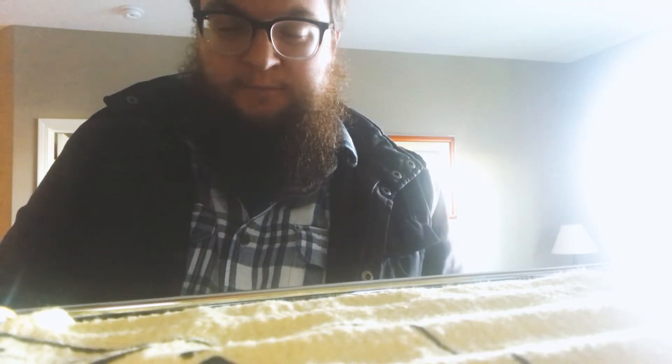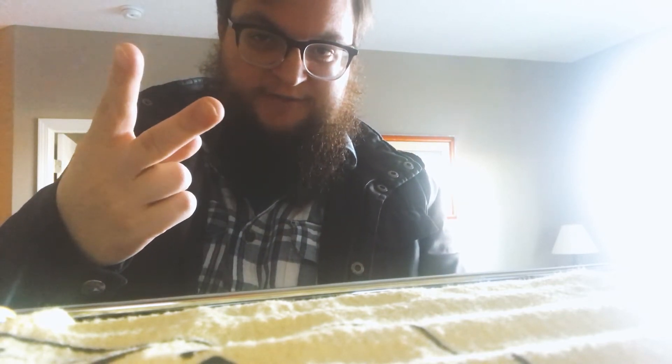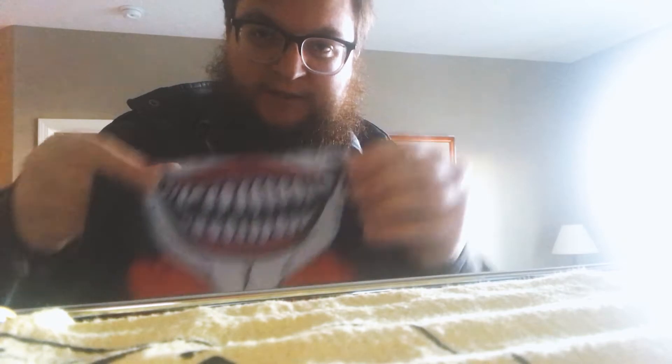Since it's cooler than a polar bear's toenails outside, I would recommend your long underwear, your stocking hat, and one of these sweet face masks.